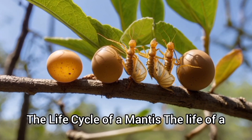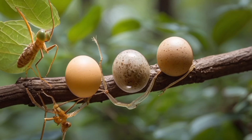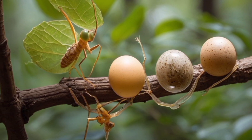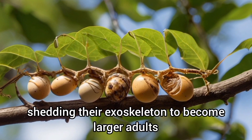The life of a mantis starts in an egg case called an ootheca, where hundreds of tiny mantises, called nymphs, will hatch. As they grow, they go through several molts, shedding their exoskeleton to become larger adults.